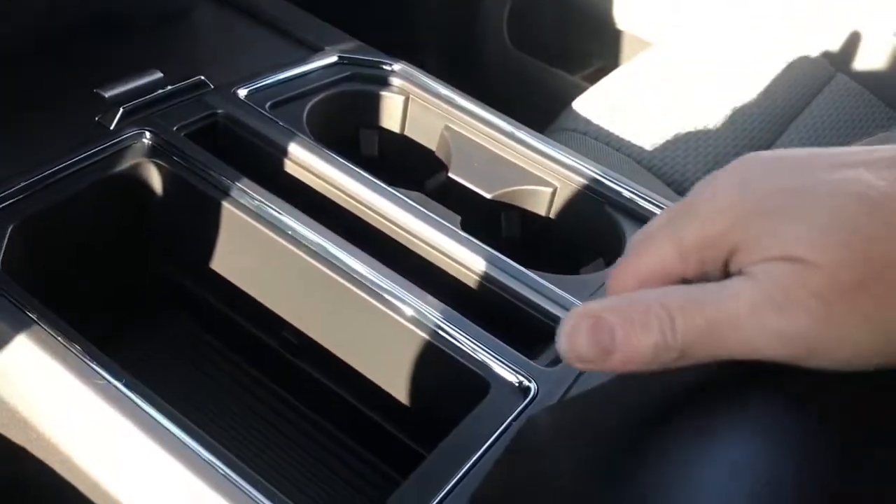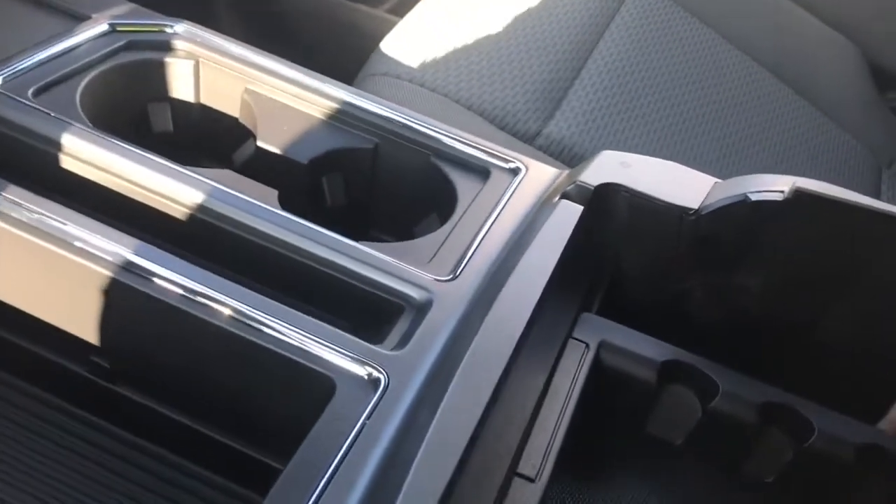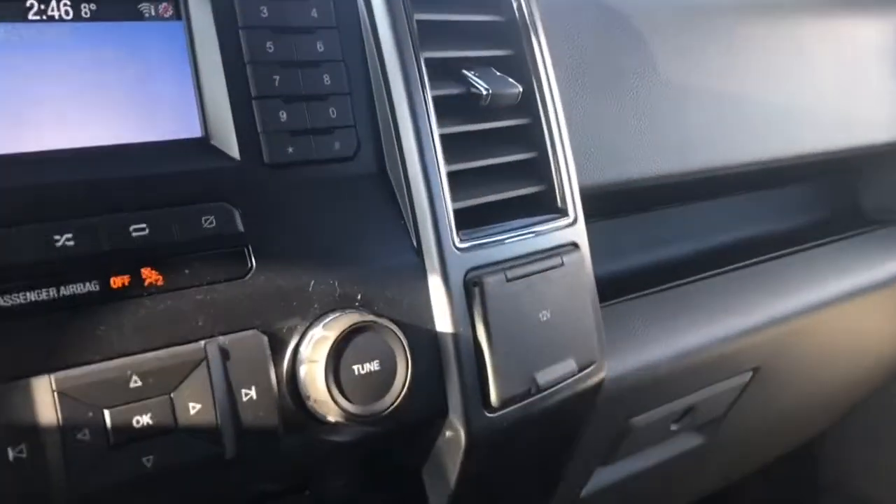There are bins and cup holders, and your armrest opens up. Inside there's another little bin — take that out — lots of room down below and a 12 volt. Off to the side, another 12 volt to plug things in.